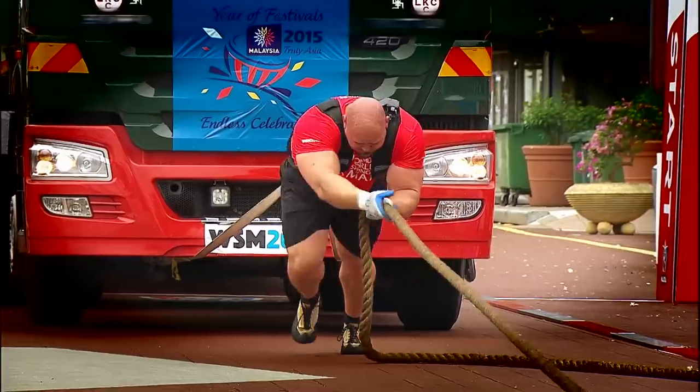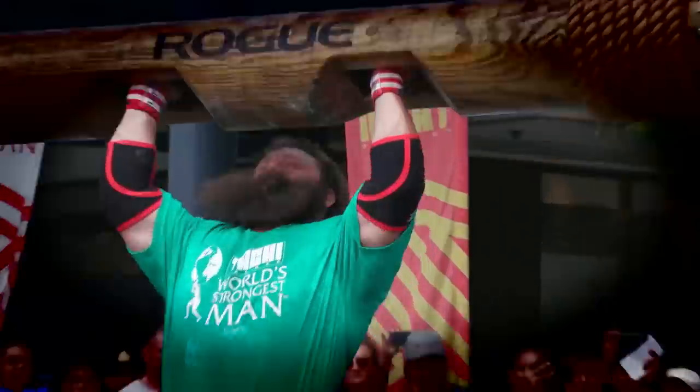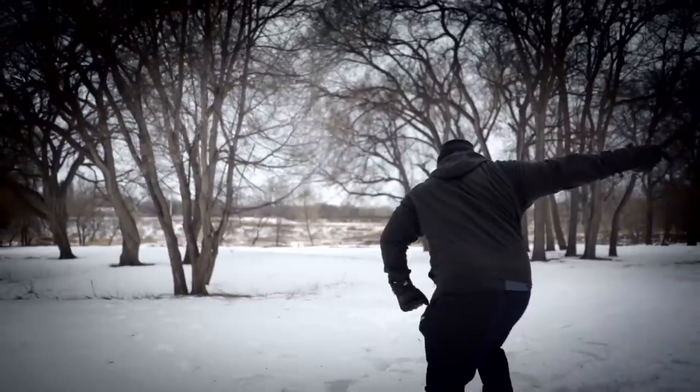So there you go — some of the deadliest weapons on Forged in Fire, used by the strongest warriors in history. Don't forget to check out History's newest show, The Strongest Man in History, Wednesday at 10/9 Central, here on History.